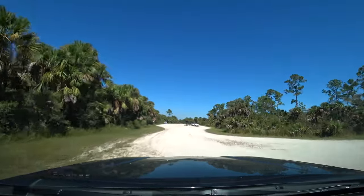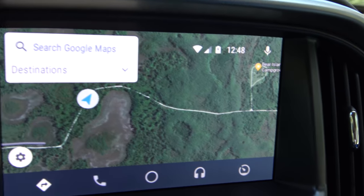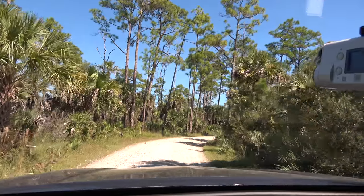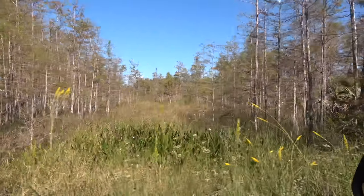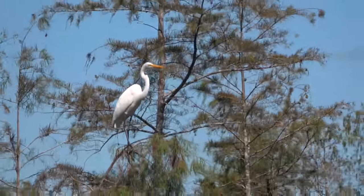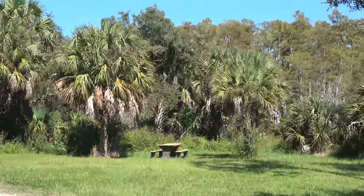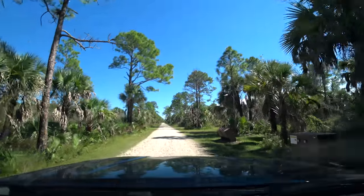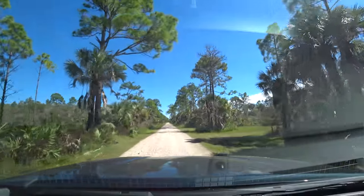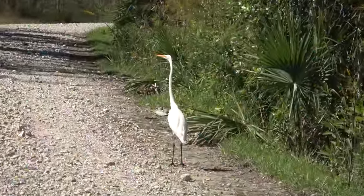We've reached the end of the road, and there is a campground up here called Bear Island, so let's go check it out. It's all primitive, of course, but I hear it is a very popular area for ATVs and off-roading and all that. Only one camper in the whole campground — and this guy.